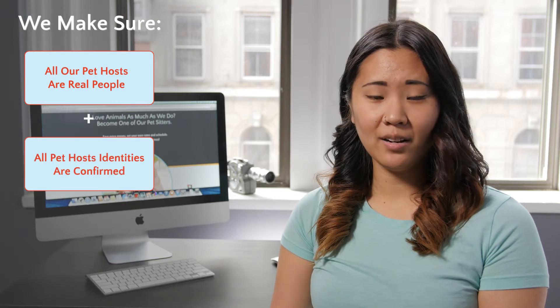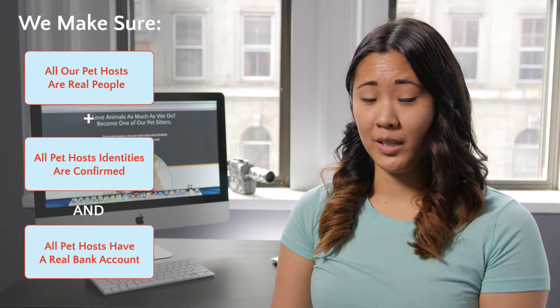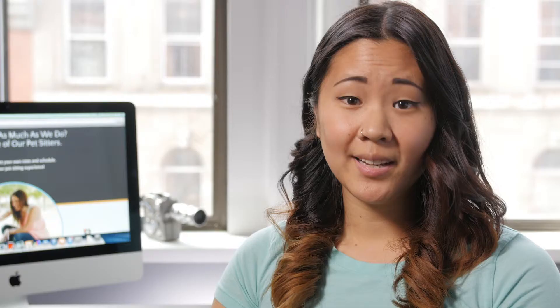When you enter in your Social Security number and banking information and then hit the submit button, you'll actually go through a verification process behind the scenes that confirms you're a real person, you are who you say you are, and that you have a real bank account before you enter into the merchant-sub-merchant relationship with XeDogs.